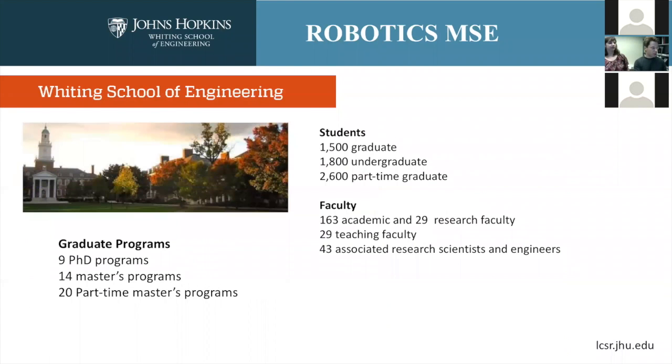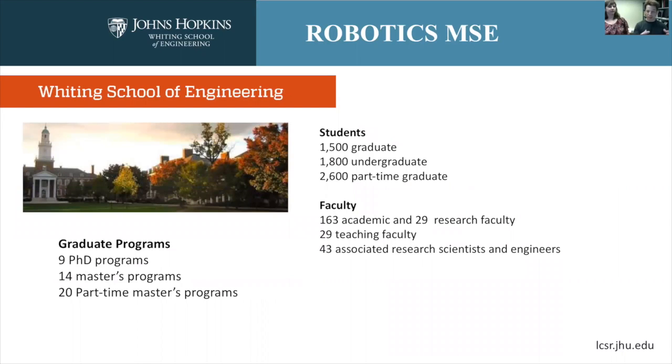Within Johns Hopkins is the Whiting School of Engineering — that's the sub-ecosystem in which you will complete the master's program should you come. In the Whiting School we have nine PhD programs, in areas such as mechanical engineering, electrical engineering, robotics, computer science, biomedical engineering, chemical and biomolecular engineering, and so on. We also have 14 master's programs and 20 part-time master's programs, the robotics program being among the full-time master's programs.